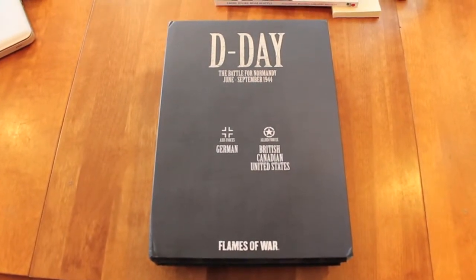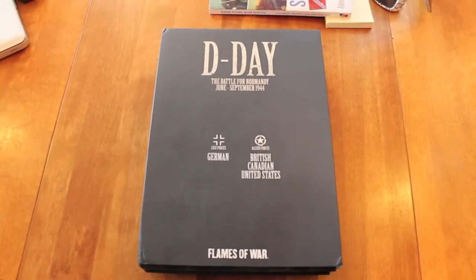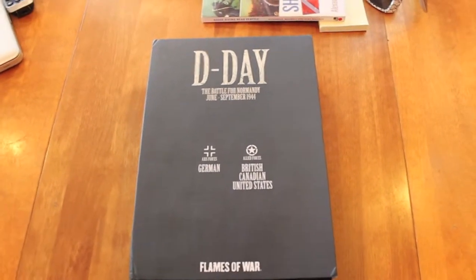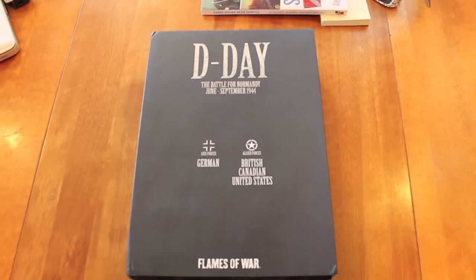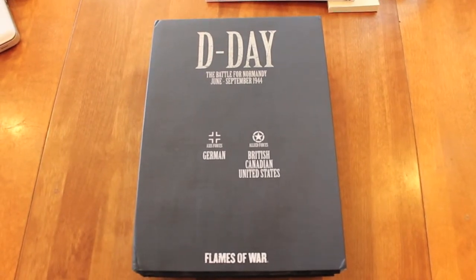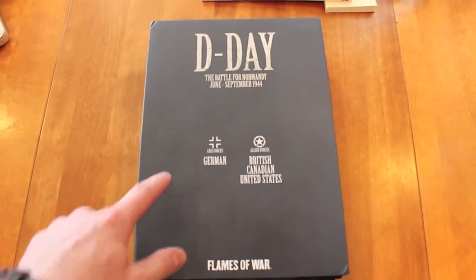This is my first Flames of War video. I'm going to do it on the Intel book Atlantic Wall from the D-Day Intel series that just came out. I'm pretty excited. I haven't had a chance to really look through the book too much. I did look through it quickly and formed a list for fun, and I'll show you that in just a minute.